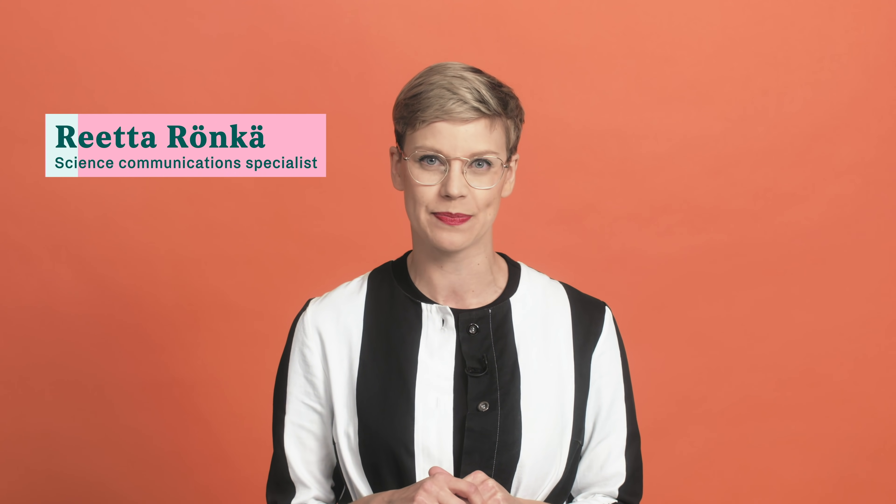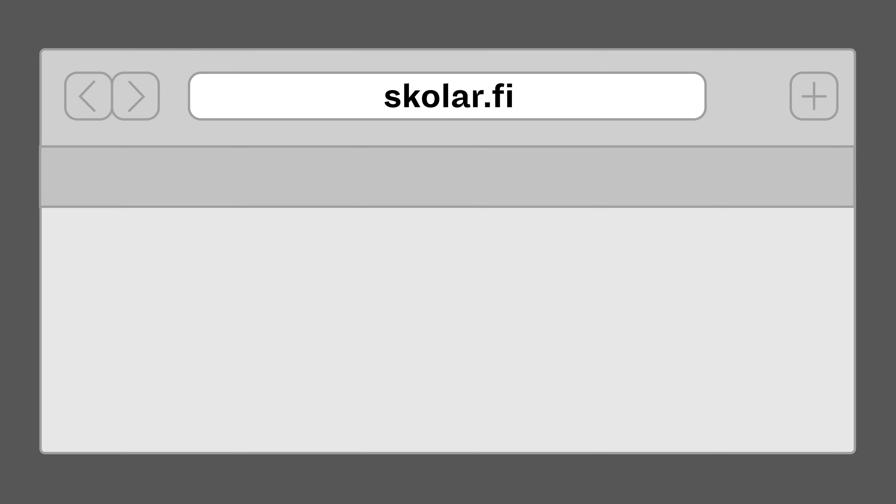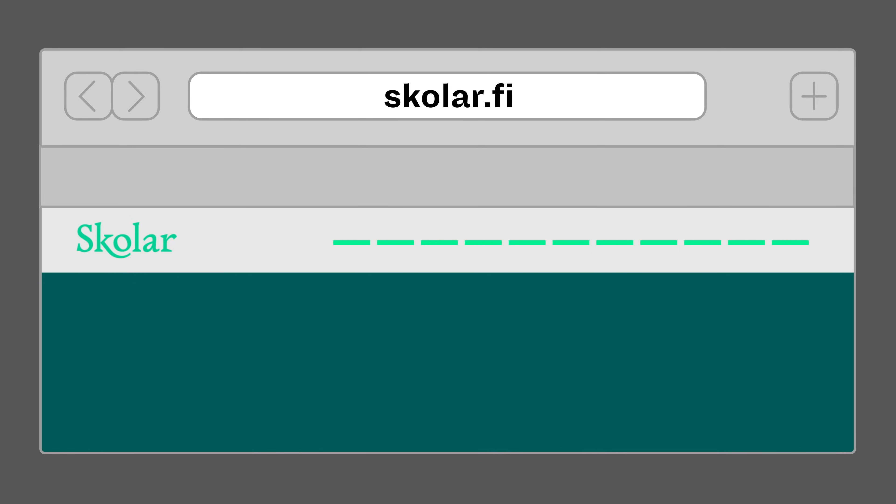Hi all and welcome to our Pitching ABC training series for researchers, brought to you by Scholar, a community of researchers, research funders and science communicators. These trainings are designed specifically for researchers to help you take your pitching and performing skills to the next level. You'll find all our video trainings on our website. In this video you will learn how to perform your research pitch.